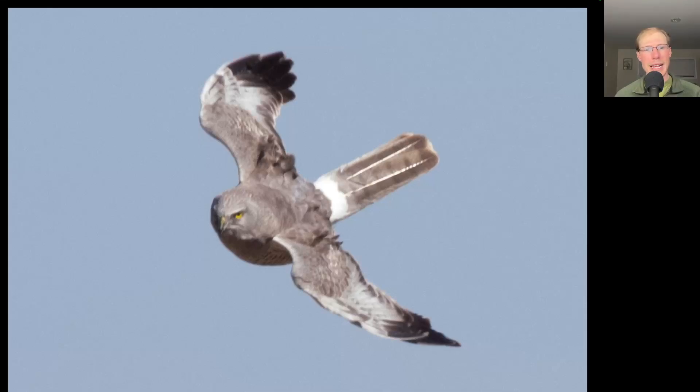Here we have a raptor coming in that looks like it means business. Looking at the top side it's kind of a grayish color with black wingtips. We see a long tail, a white rump, and very fierce yellow eyes. This is an adult male northern harrier.